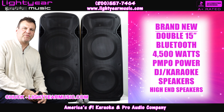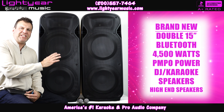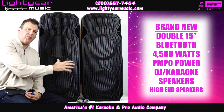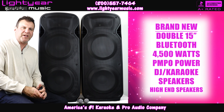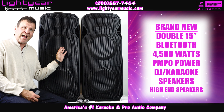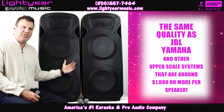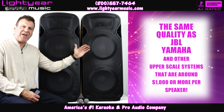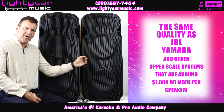Welcome back everybody, this is Chuck from Lightyear Music. We've got our new double 15-inch, 4500 watts PMPO power per speaker. These aren't just the regular 15-inch double 15 speakers you see on the market with tweeters — this has a built-in diaphragm. This is the same quality as a JBL, a Yamaha, an upper-scale system that will cost about a thousand dollars a cabinet.